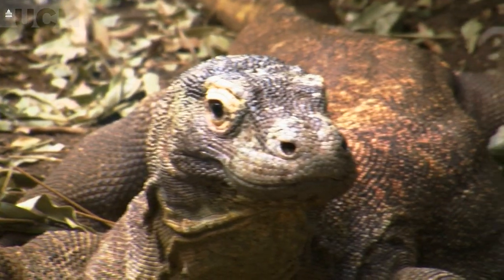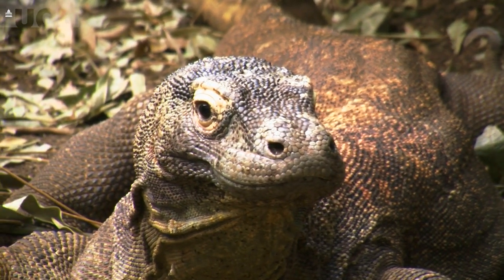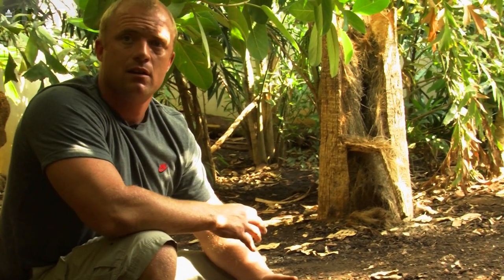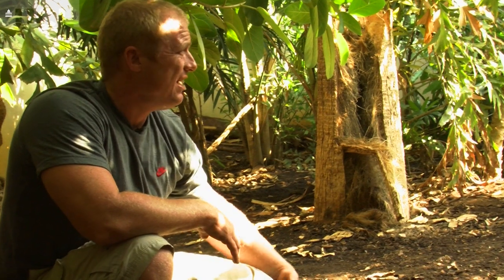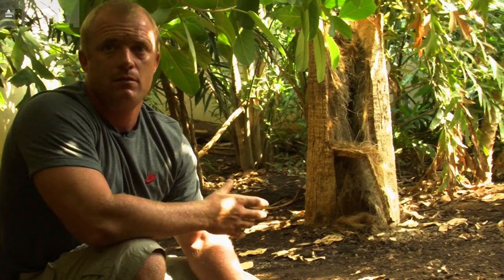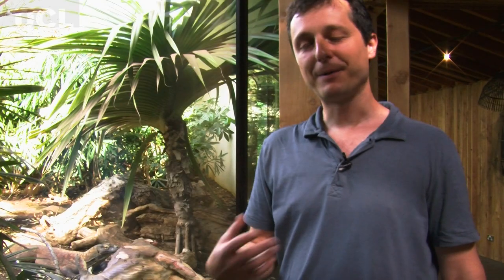There's a big problem with dragons in captivity where, especially in females, they get to around six, seven, eight years of age, and they start depositing calcium down in their blood vessels. That can lead to a whole host of problems, and quite often hemorrhaging, and in most cases death.